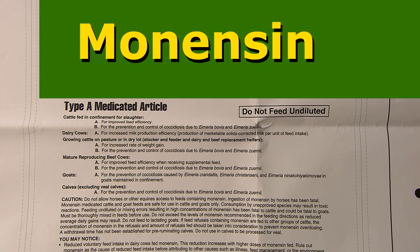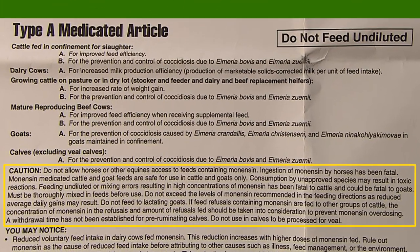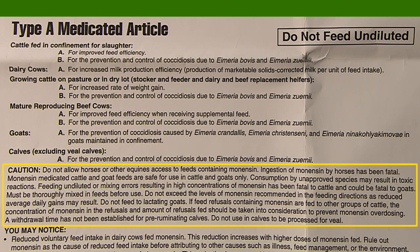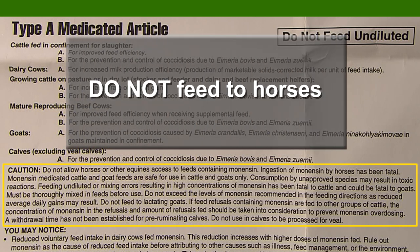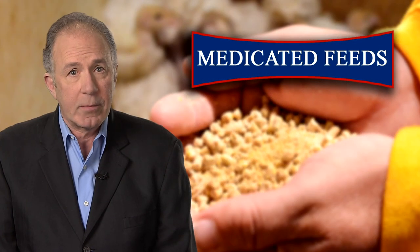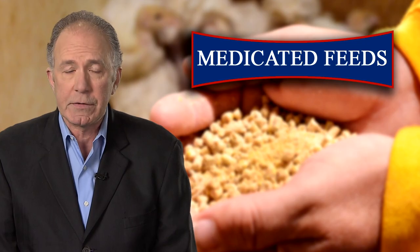Here's an example of why. Without reading the warning on this label, you might not know to keep the feed away from horses. It says: do not allow horses or other equines access to feed containing the drug monensin. Ingestion of monensin by horses has been fatal. In a case like this, not reading the label could result in the death of horses.